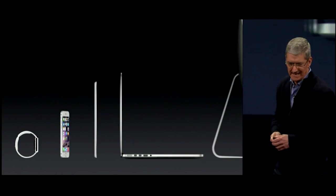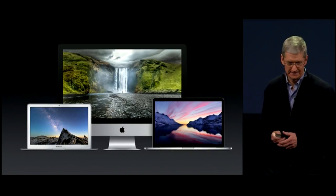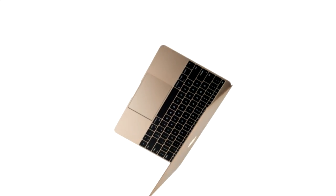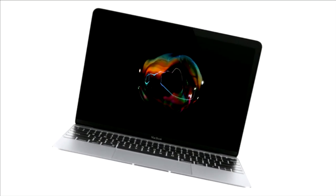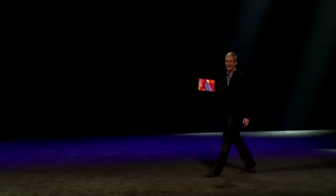Next up, I'd like to talk about the Mac. The definition of portability has changed in the last several years, led by iPhone and iPad. So we challenged ourselves to take everything that we had learned in designing iPhone and iPad to reinvent the notebook, and here it is.